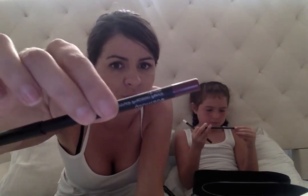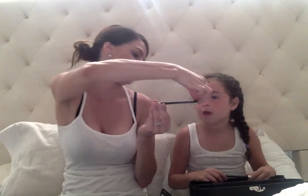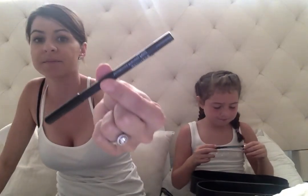Here is some lip liner — the Moodstruck Precision Pencil. This one is called Pompous; it's kind of a pinkish-purplish color, really pretty. Here is some eyeliner — this one is called Perfect, which is black. And there is also an eyeliner called Pristine White.